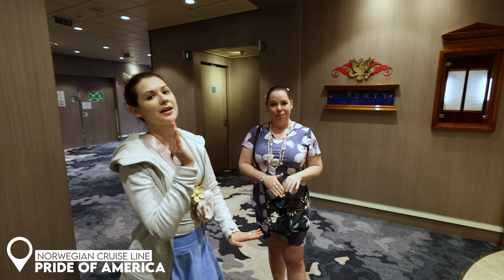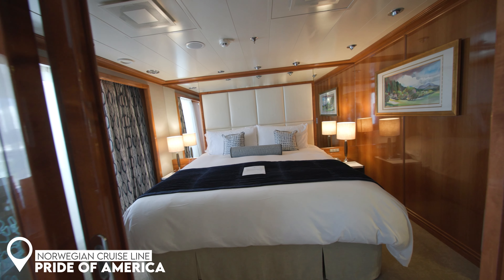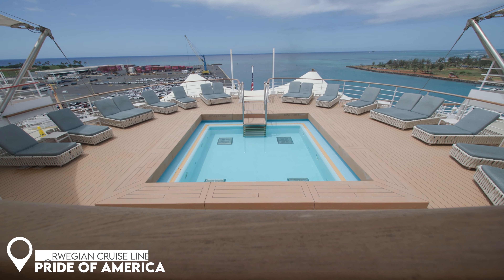Hey, it's Elizabeth and we're here on board the Pride of America to bring you some amazing advisor-facing videos. Stay tuned for this awesome adventure.